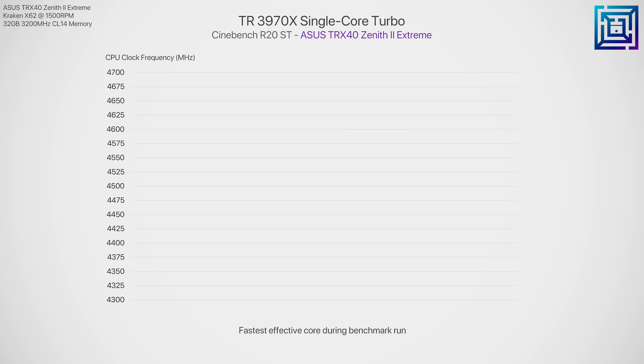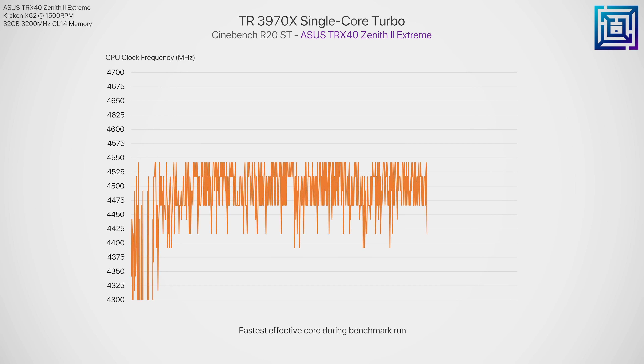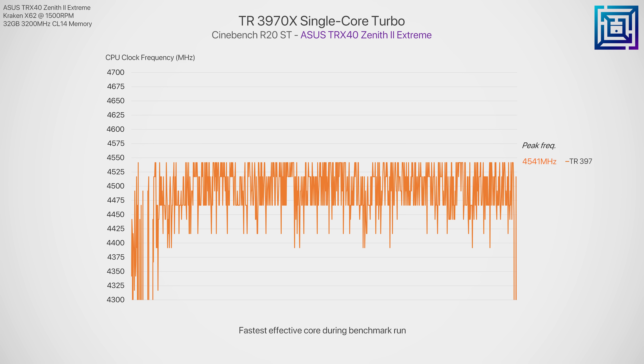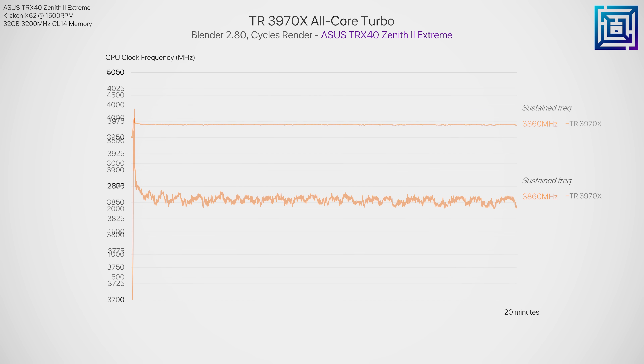AMD are claiming boost clocks of up to 4.5 GHz for the 32 core 3970X, but as we've seen with third gen Ryzen testing, you'll only see that under seriously light threaded workloads. In Cinebench running on a single thread we can validate those numbers, seeing a consistent peak of over 4500 MHz for the fastest effective core. At full tilt in a workload like Blender, the 3970X sustains under 3.9 GHz on all cores. The exact sustained values for this sample under test bench conditions are around 3850 to 3860 MHz, achieved under no thermal restraint.